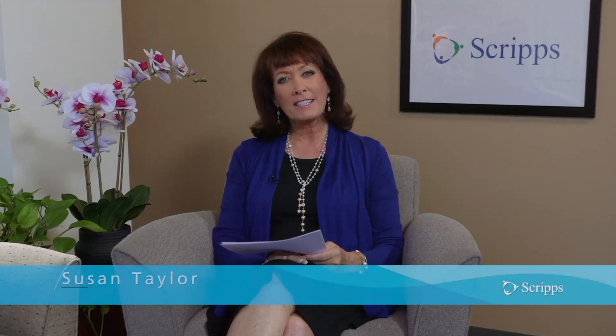Hi, I'm Susan Taylor at Scripps Health in San Diego, California. You get those three dreaded words: you have cancer. Now what?